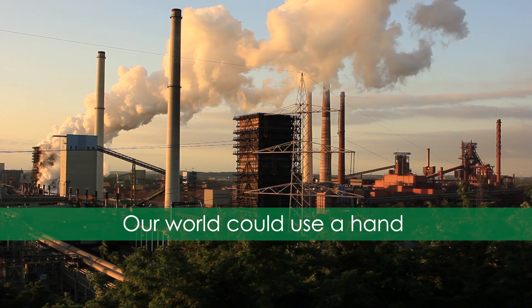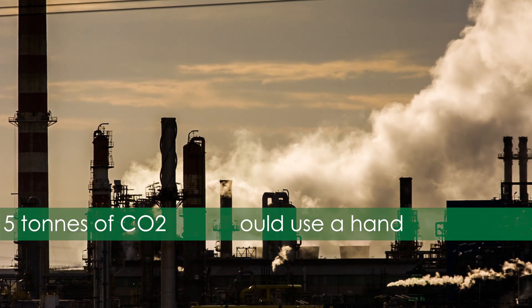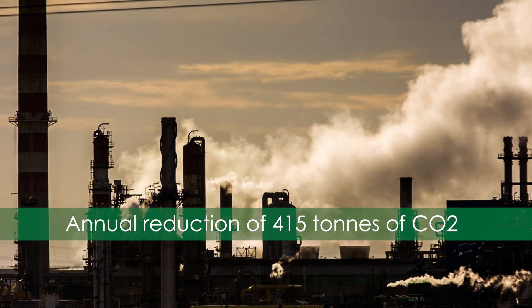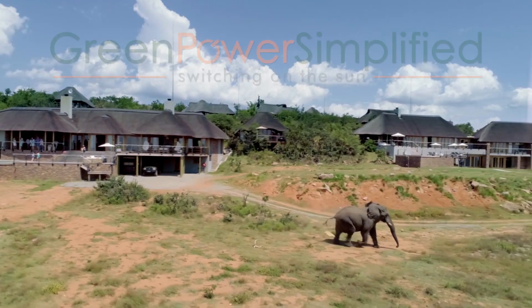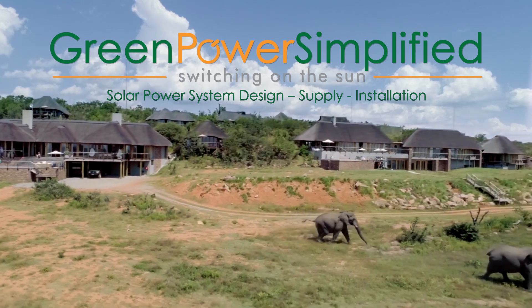Our world needs a hand. Mondoro Safari Lodge is now off-grid, and has decreased its carbon footprint by reducing greenhouse gas emissions by 415 tons yearly, helping in the fight against global warming. Going green does make a difference.